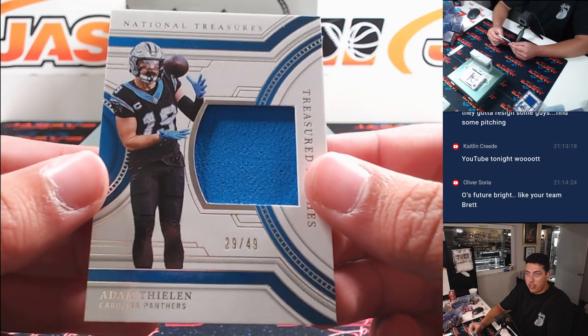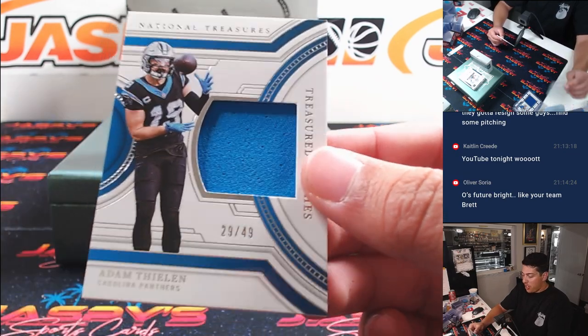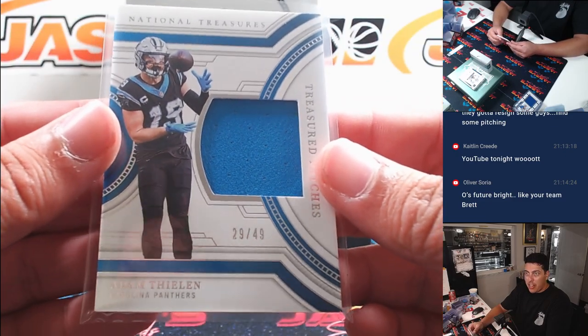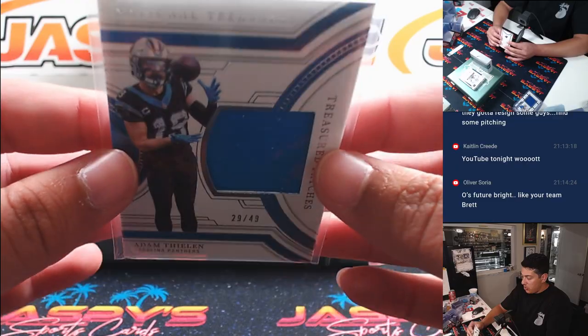Adam Thielen /49 for the Panthers — another serial number spot. 29 out of 49. Spot nine again was Greg.